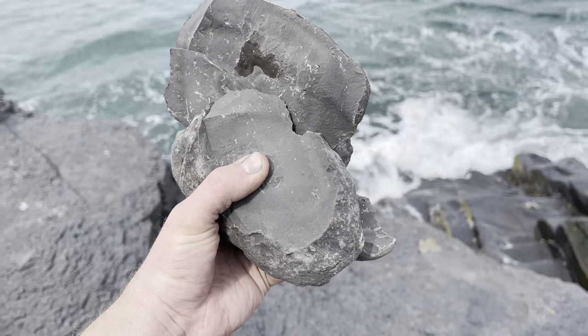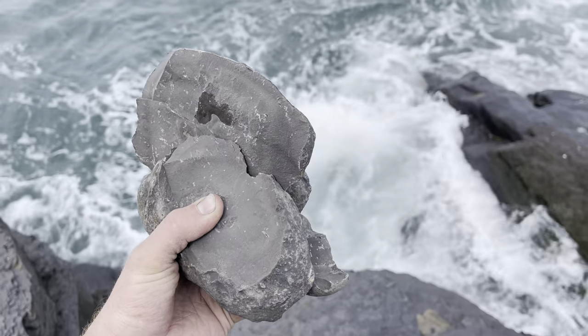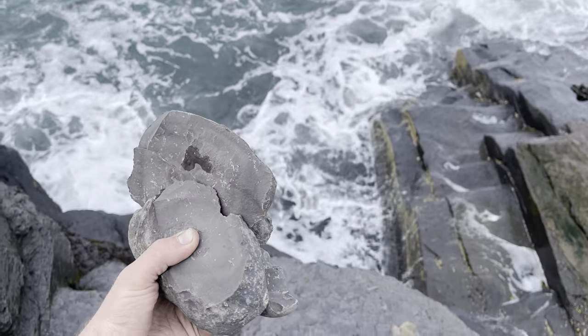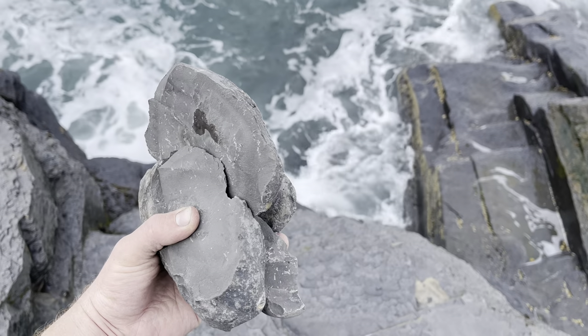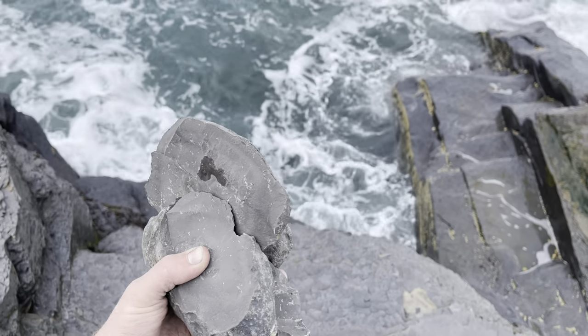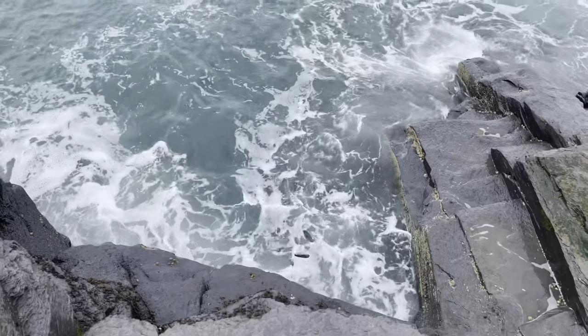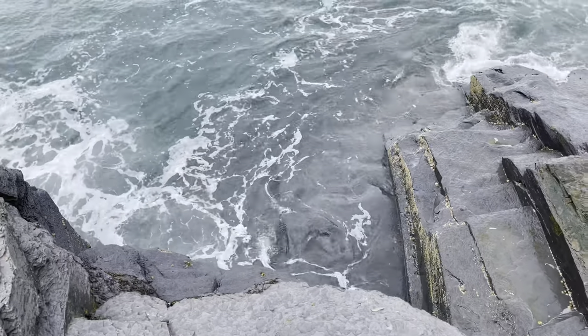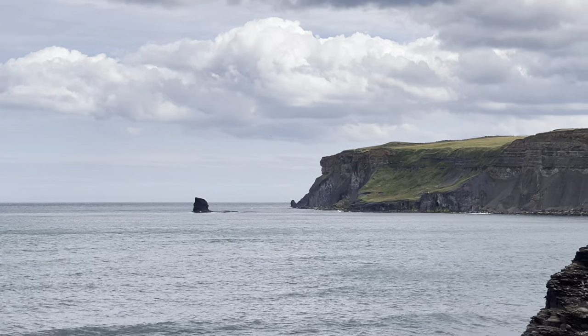Last thing to do is throw the empty nodules back into the sea — I suppose eventually they might be turned into sand in a few hundred or a few thousand years. Still to come in the video: we're going to be looking at that Jurassic crocodile jaw, and I'll tell you all about it in just a moment.